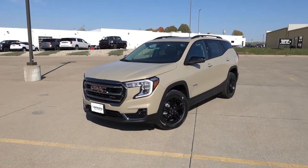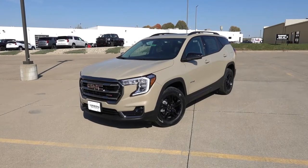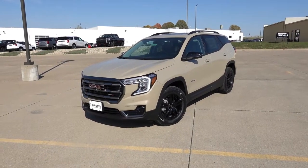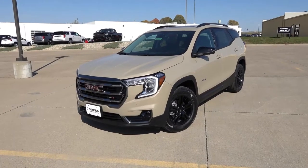The Terrain in front of us is finished in the Desert Sand Metallic exterior color with the jet black leather interior. Personally, if I was going to buy a Terrain AT4, this would be the color to get — I think it suits the rugged nature of the AT4 trim level quite well and stands out amongst the other colors.